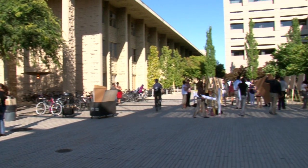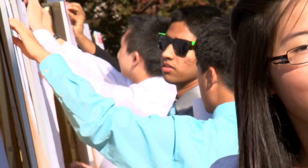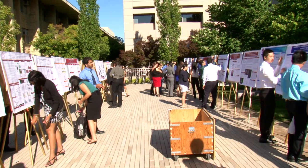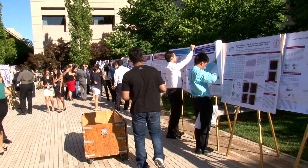One of my favorite things about this program is the poster session at the end of the summer. Students when they first come to the summer program are often very shy and don't really know the discipline. But by the end of the summer these students are really experts — they're functioning at the level of a graduate student, and to me that's particularly gratifying.